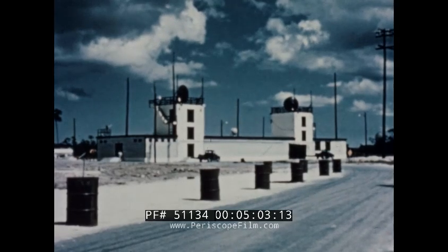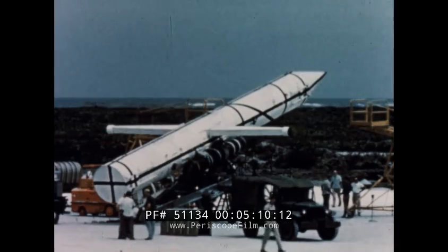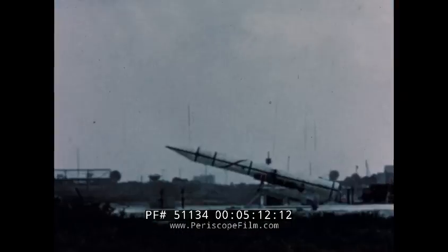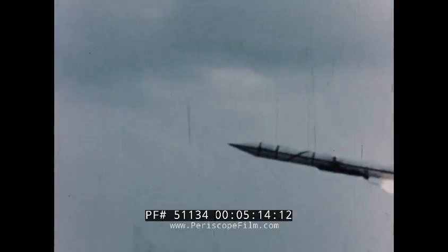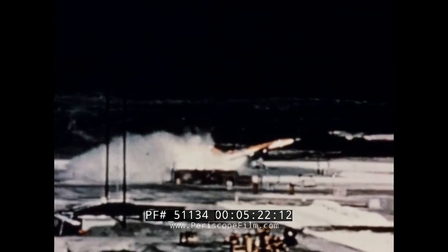Ground stations on the islands follow the course of the missiles by radar and powerful tracking cameras. To test the booster rockets, dummy models were used which approximated the weight and shape of the SNARK. To further assure successful launch of the larger missiles, four of the test missiles recovered at the Holloman test range were launched from the Northrop-designed launcher.